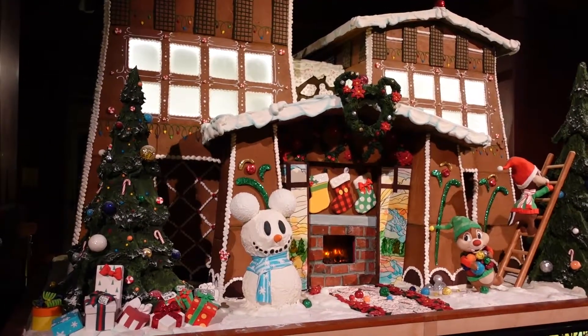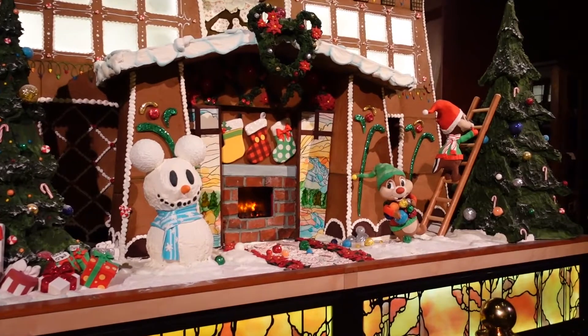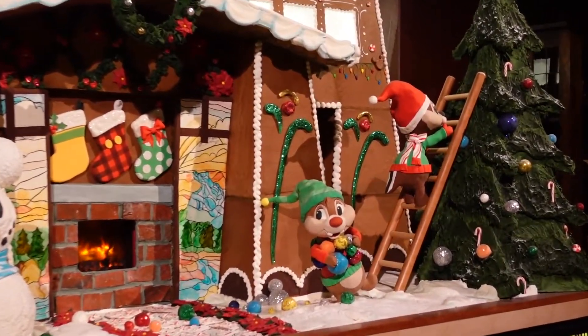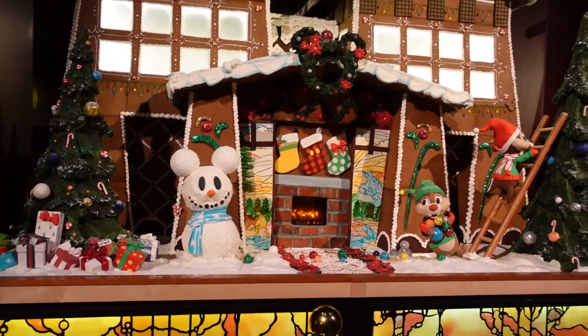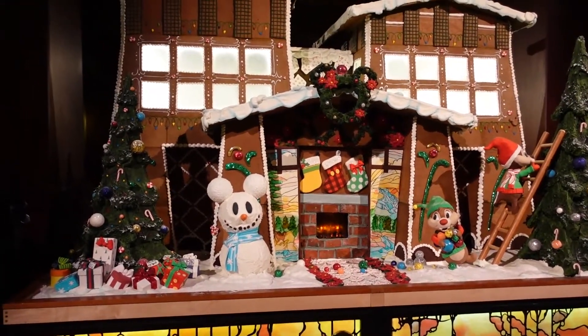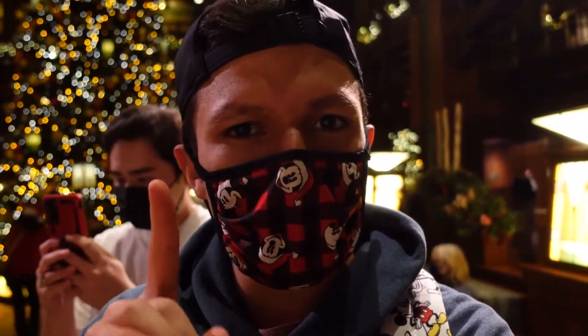That was really nice, and one of the other special things they have here during the holidays is they make a huge gingerbread house — oh my gosh, it's so big and so colorful. I love all the decorations. We have Chip and Dale here as well as a Mickey Mouse snowman, which is super nice.